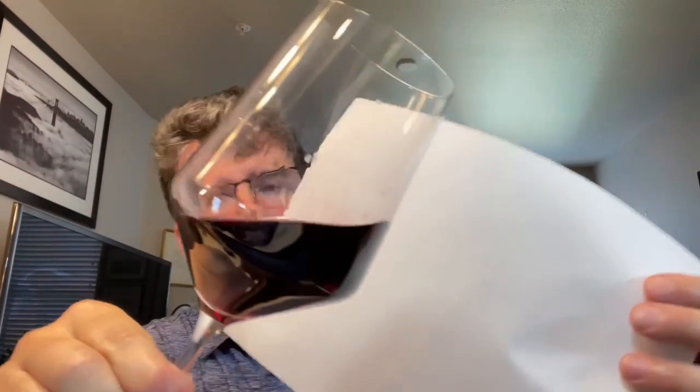Now off to wine number two. This has a very different look than the previous wine — not nearly as deep in color, certainly not opaque at the core. As you get out to the rim there's a bit of fade, with a little bit of a pinkish tint. Based on the color, I don't think this is a very old bottle — maybe two or three years old at the most. Very interesting aromatics: it smells a little bit like lavender, a little bit like violet, with a dried strawberry characteristic and maybe just a little hint of oak. The alcohol level seems quite ripe, maybe 14, 14.5.